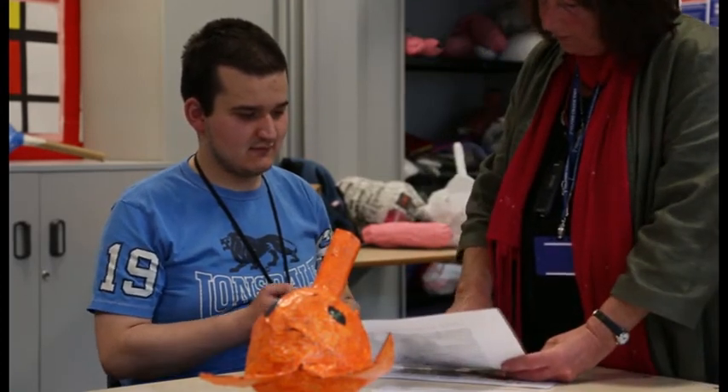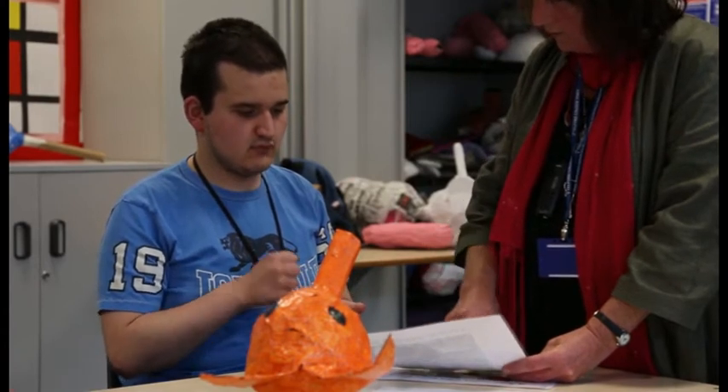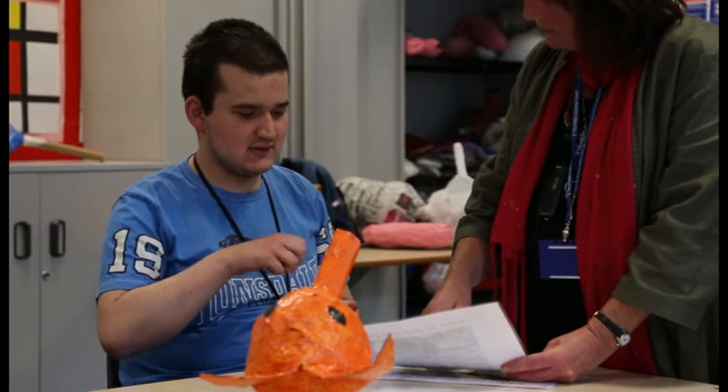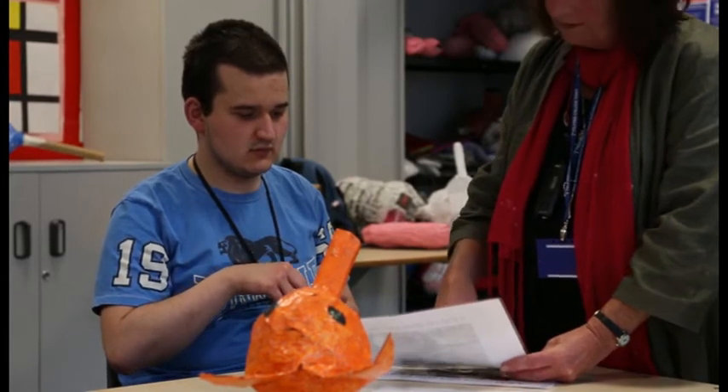And then we put on... What's that? Put it on with the brush, didn't we? What's that there? Paper. Paper and... What's sticky to make the paper stick? Glue. That's right.